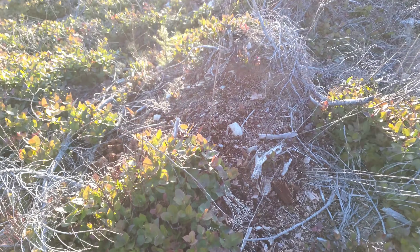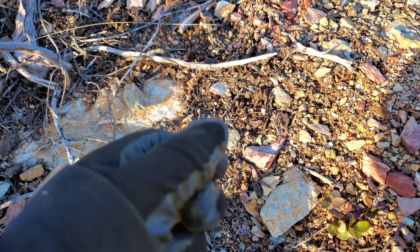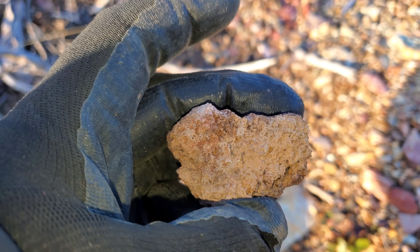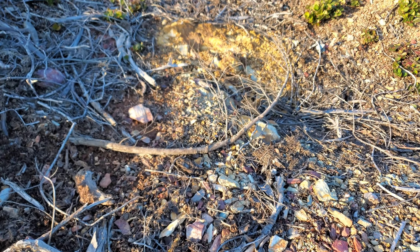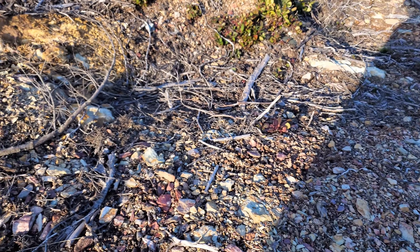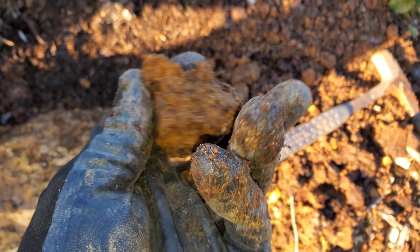Over here we have a little bit of a vein. You have weathered quartz here — you can see the little voids where iron pyrite used to be, probably a little chalcopyrite in here too. We're going to work this little area here and see if we can find a sample or two — anything substantial. There's definitely quartz here.